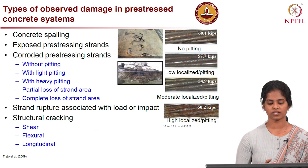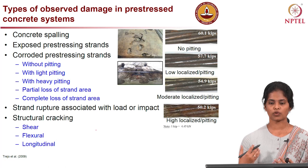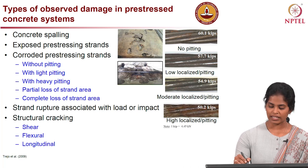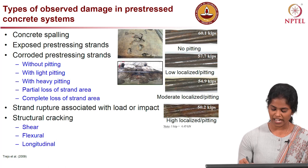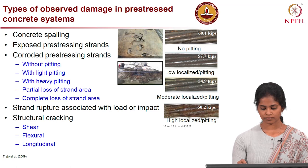The most common damage is concrete spalling, which occurs when the concrete strength is not adequate to take the stress, or when the bridge experiences a sudden impact load. Here you can see concrete has spalled, and if concrete has spalled it is evident that the strand will be exposed. In some cases where the member is corroding, we can see rusted strands as well.